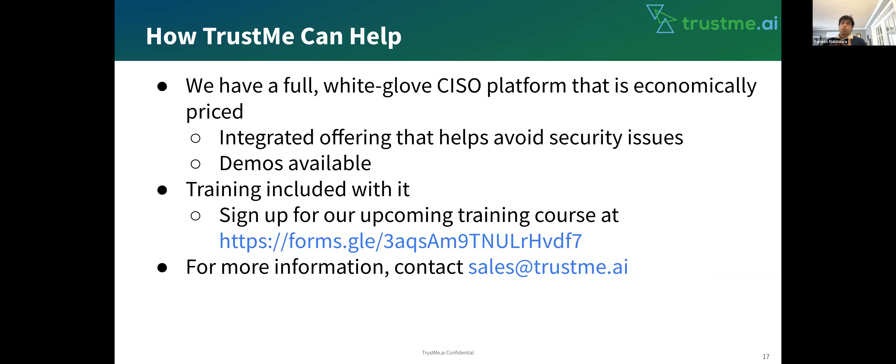Another area where Trust Me can help is we have white-gloves CISO platform services, which are economically priced. We have all security scanners and tool sets in one platform, so you don't have to buy additional tools to detect vulnerabilities or ensure software or network security. It is all an integrated platform that provides more detail about security issues. We will also have demos available and we will provide training. If you want to sign up for training courses, there's a link you can click to register for a training program. If you want additional information, you can contact sales@trustme.ai and we will help you out.